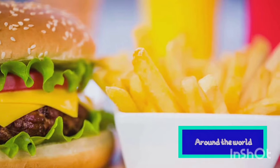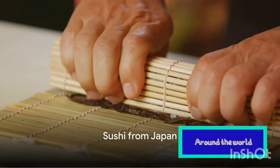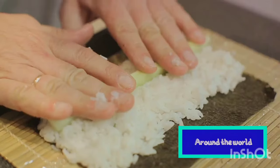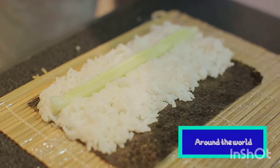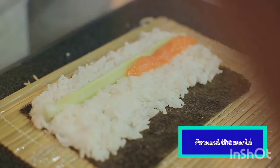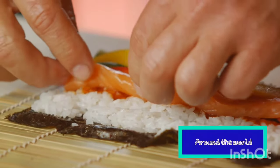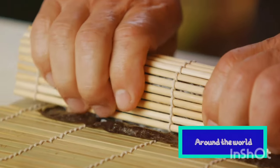Imagine a delicate balance of flavors, a harmony of taste, texture, and appearance. This is sushi, the world-renowned Japanese delicacy. Crafting sushi is a meticulous process that requires precision, patience, and an appreciation for the finest details. The sushi chef, or itamae, must master a multitude of skills, from selecting the freshest fish to preparing the perfect sushi rice. It's an art form that takes years, even decades to perfect — and it's this dedication that makes sushi so special.